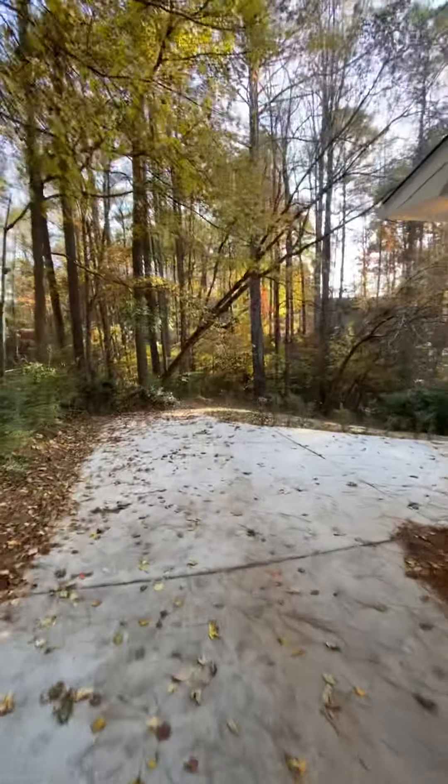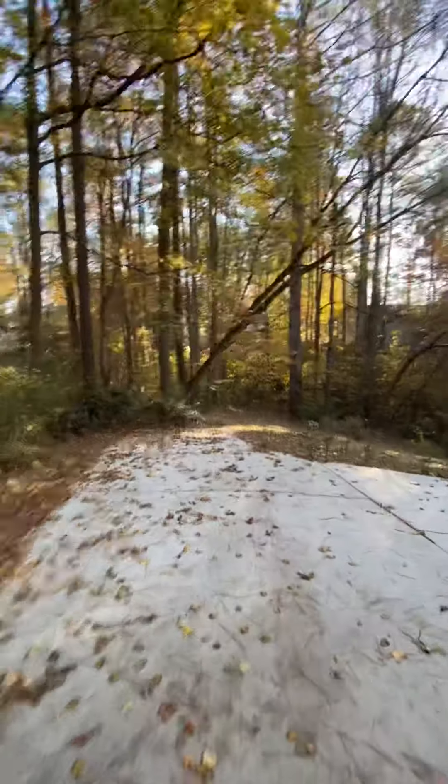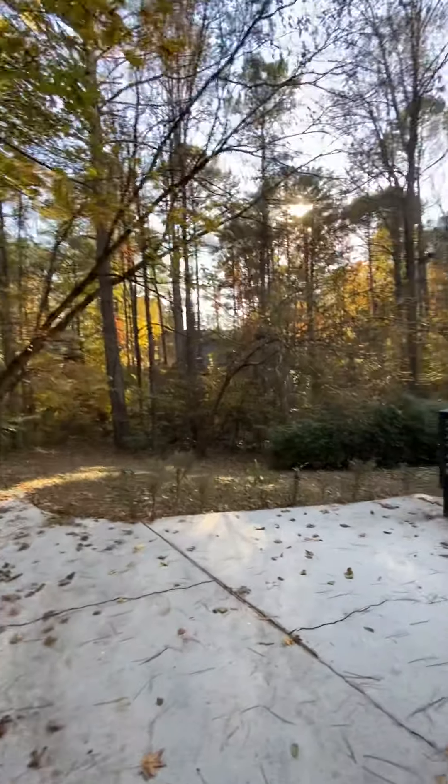How you doing YouTube? We at it again. We're at a fully renovated house for sale out here in Lithonia, Georgia. This is for sale, not for rent.